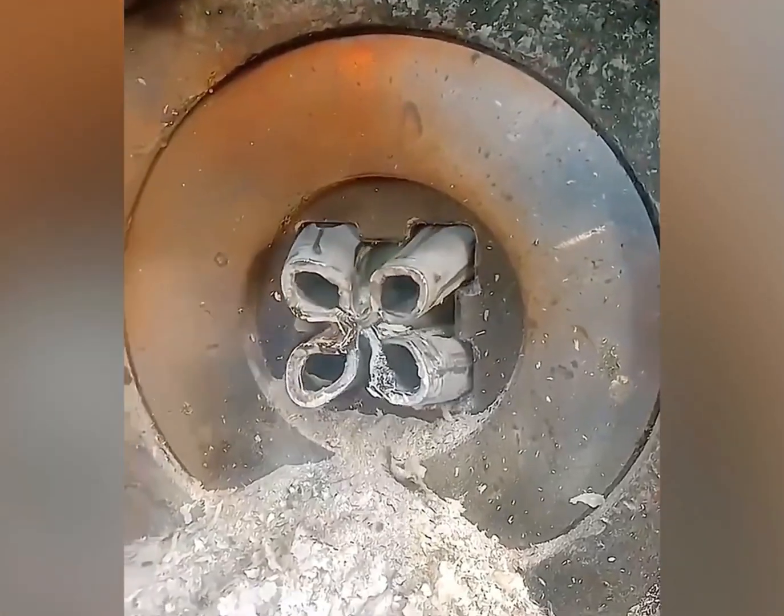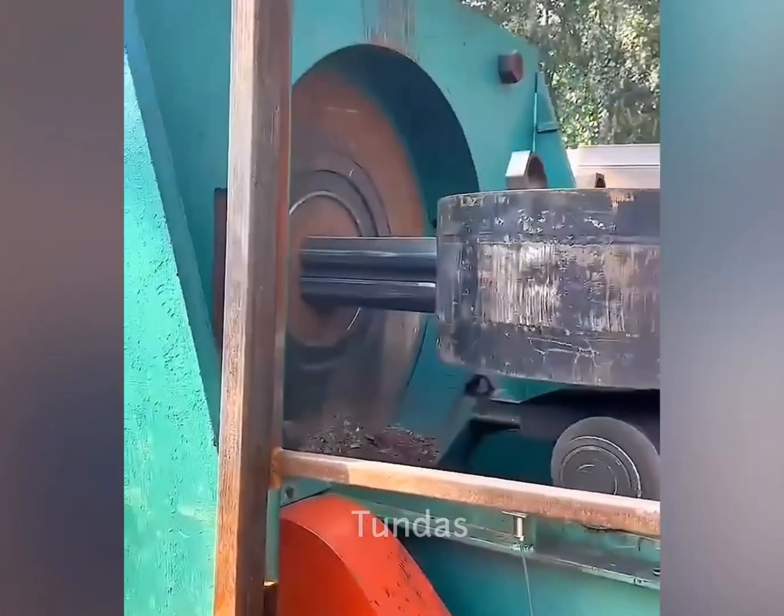This machine uniformly forms a metal product of a different shape from an ordinary round water pipe.